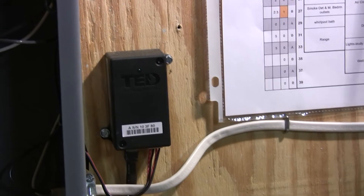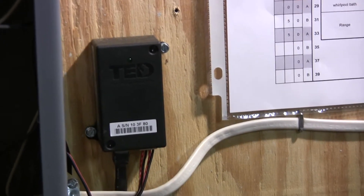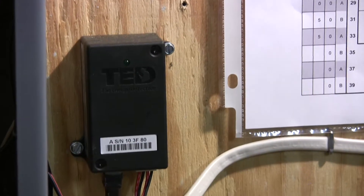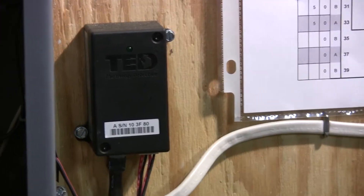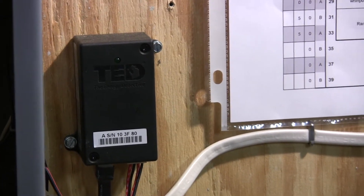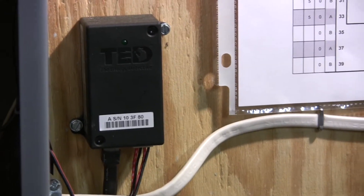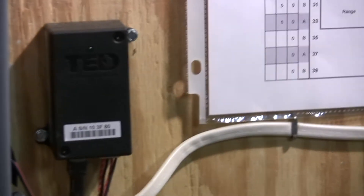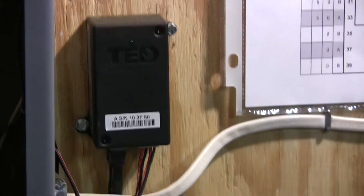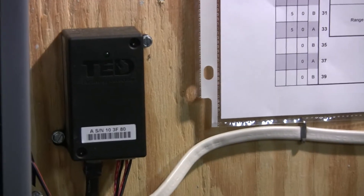TED stands for The Energy Detective. My wife and I bought this unit maybe two years ago and we've been very happy with it. Basically, it just measures your power and gives you a real-time display of how much power you're using at any time. It also keeps track of it so you can graph it, and you can enter your kilowatt-hour cost and it'll project your electric bill. It also measures your voltage.